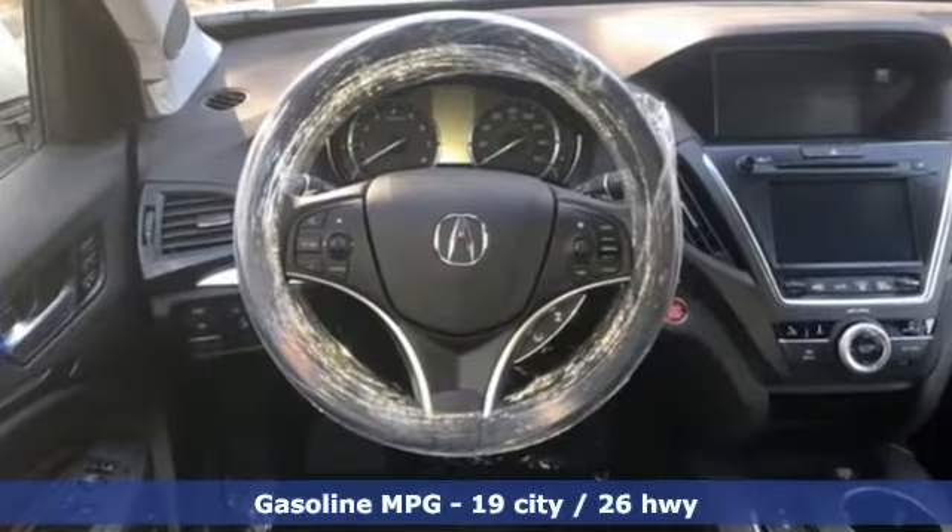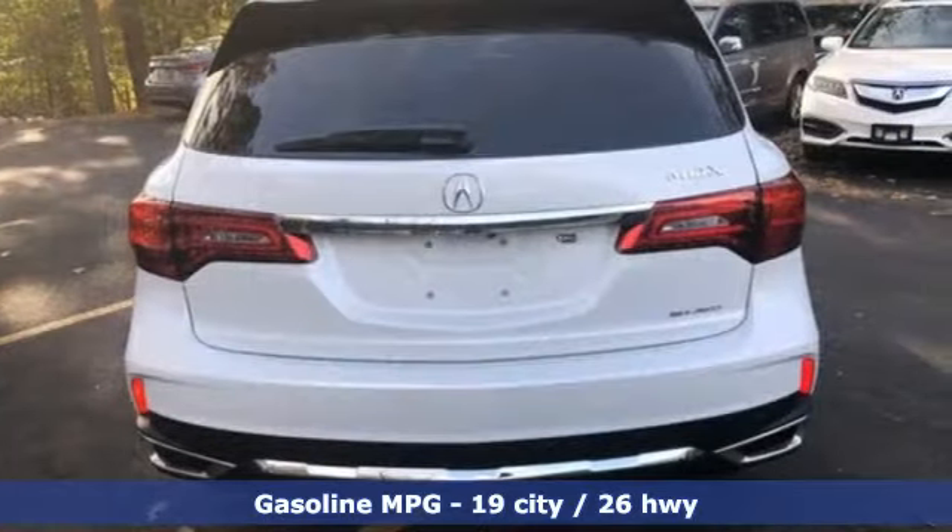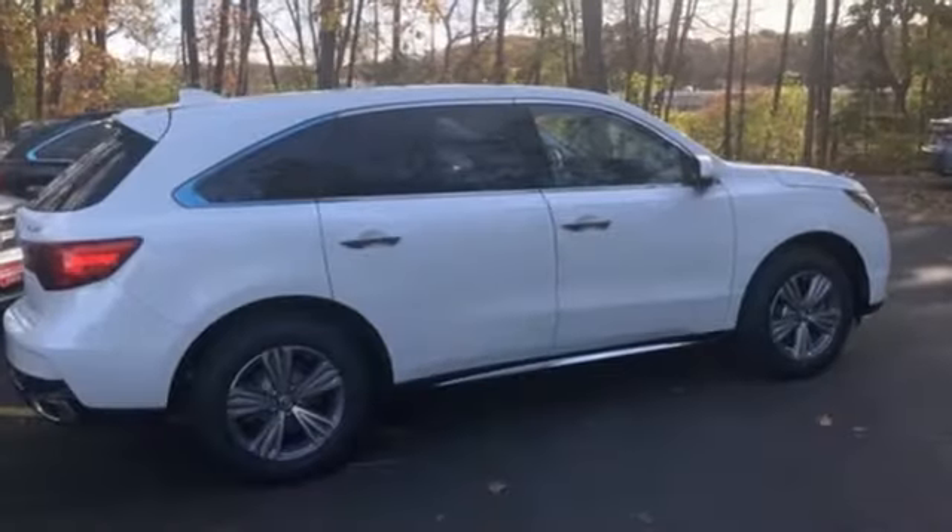V6 engine, four-wheel drive, streaming audio, memory exterior door mirror settings, front heated leather bucket seats.